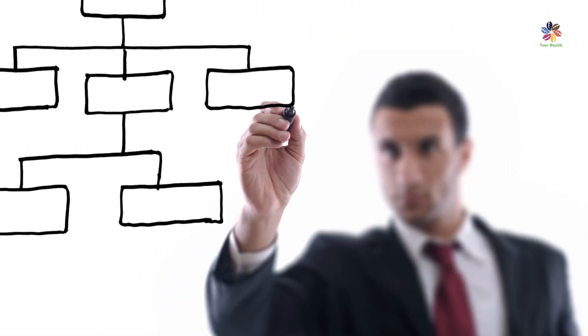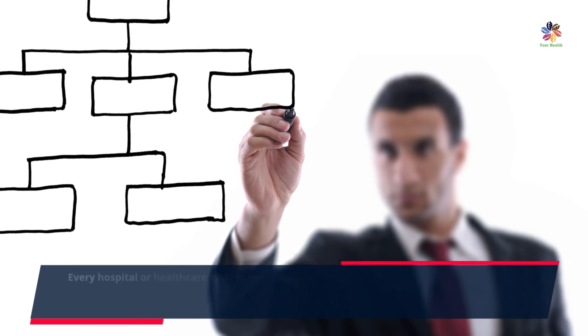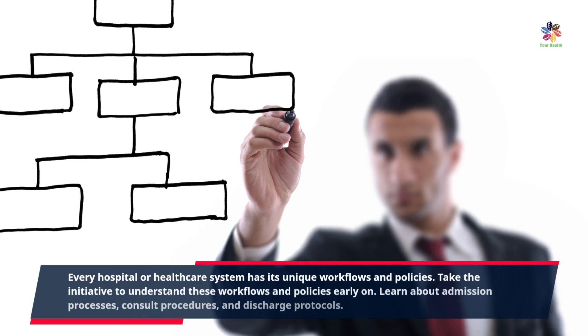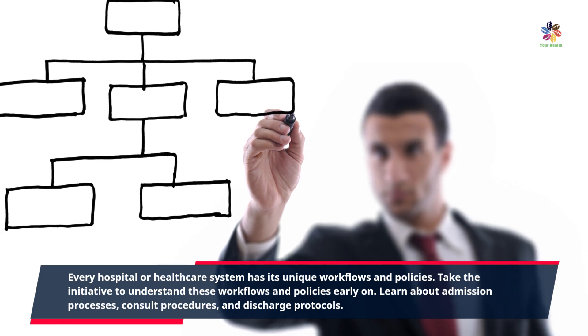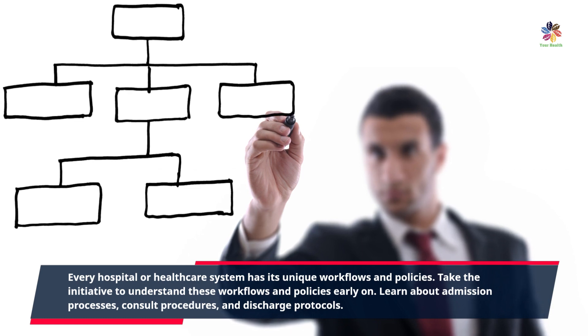Every hospital or healthcare system has its unique workflows and policies. Take the initiative to understand these workflows and policies early on. Learn about admission processes, consult procedures, and discharge protocols. This knowledge will streamline your workflow, enhance efficiency, and ensure smooth patient care transitions.